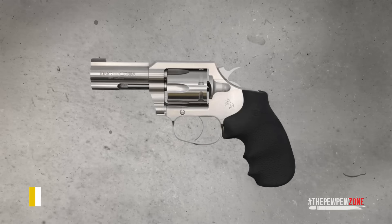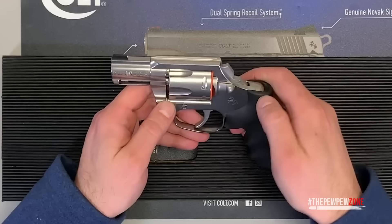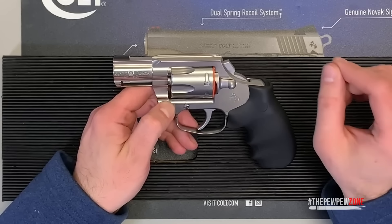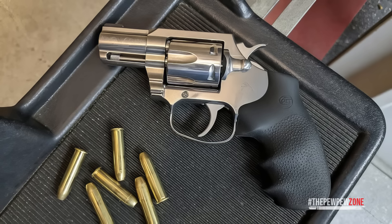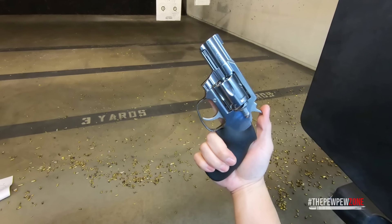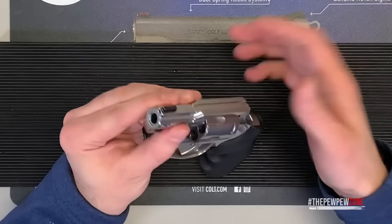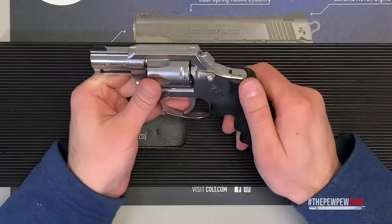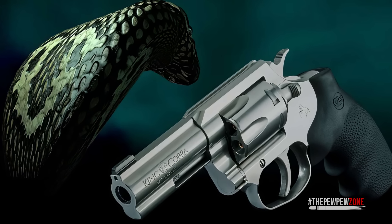Chambered in 357 Magnum, the Colt King Cobra Carry's two-inch barrel packs serious power while maintaining a compact, sleek design. Its stainless steel construction is built to last and has a solid feel without being too heavy to carry. The six-round capacity is a nice bonus — one more shot than most compact revolvers. The fiber optic front sight makes target acquisition quick and easy, especially in lower light conditions. On the range, recoil is manageable, and the trigger is smooth in both double and single action.